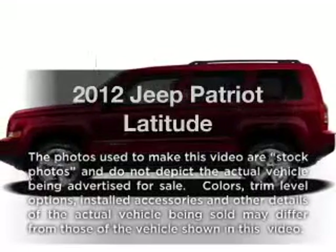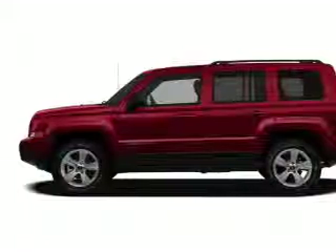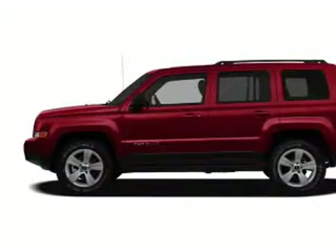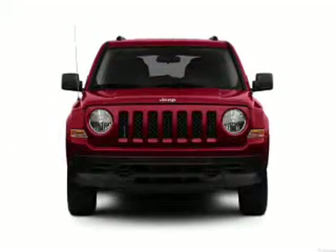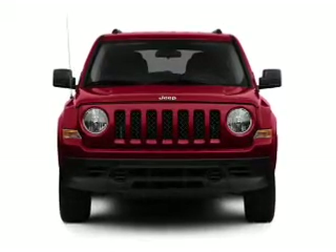Check out this 2012 Jeep Patriot. If you're looking for a first-rate auto, this one could be yours today. With an efficient four-cylinder engine connected to a smooth shifting transmission, anti-lock brakes help you bring your vehicle to a safe stop.